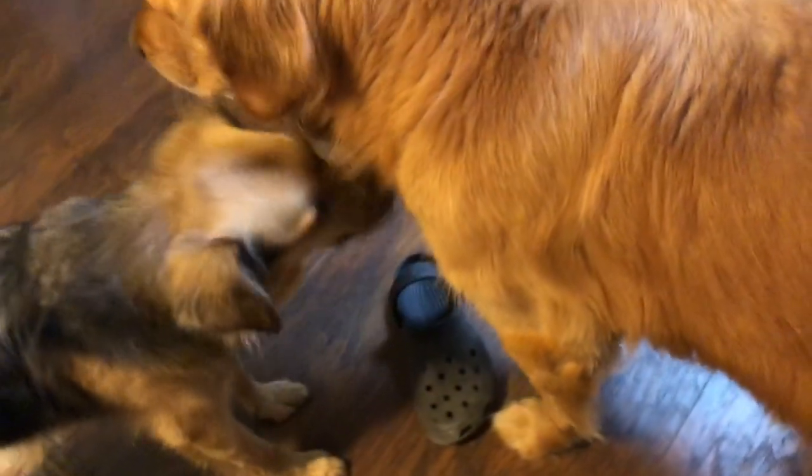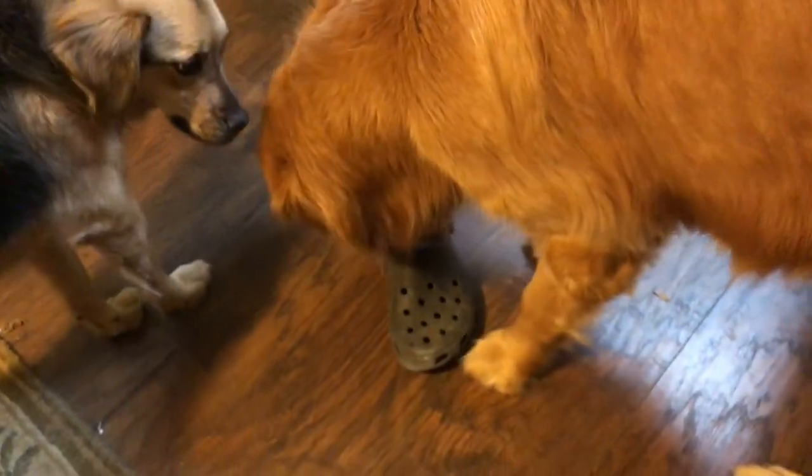Hey guys, you bring me my shoe too? Thanks, bud. Yeah, that one — yep. You bring it here? Thanks, bud. Good boy. He's such a good, sweet boy. He is.